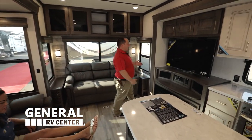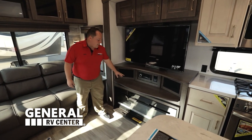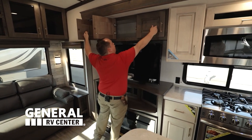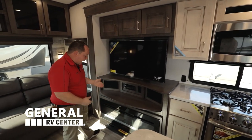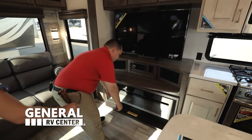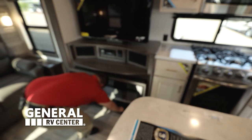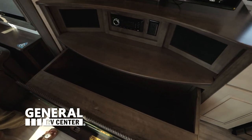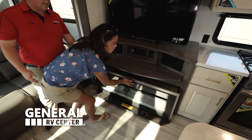Fireplace! Let me show you guys this. This is an LG TV directly across from the theater seats. You do have your CD player and radio right there, a little bit of storage above the television. And here's what I love - you actually have secret storage behind the fireplace. That is super cool and awesome. I love that it's hidden.